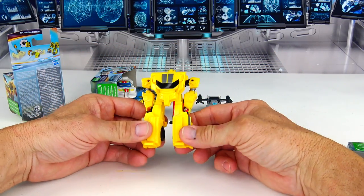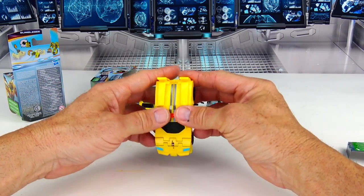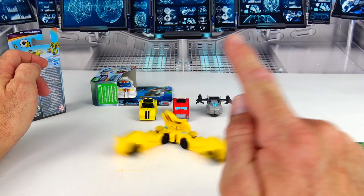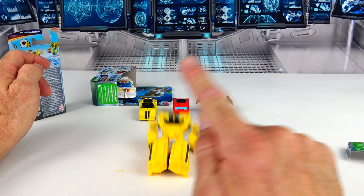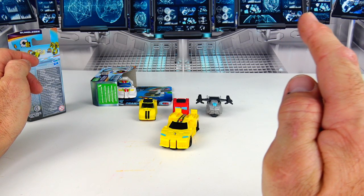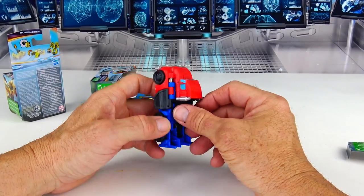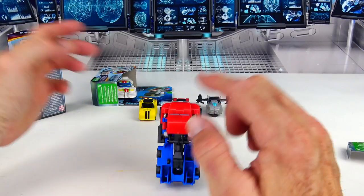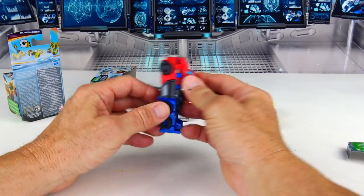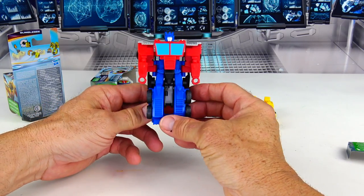The easiest way to transform Bumblebee — you just do that and it's done. It just kind of holds together with that little area down below. See how easy that was? Just pull — and boom, done. You just push him back — and then he goes back into car mode.